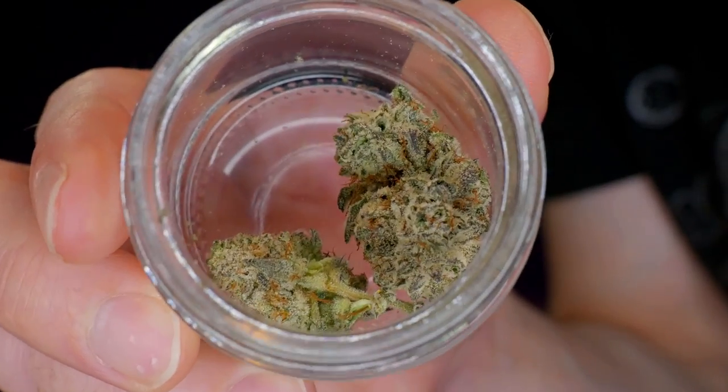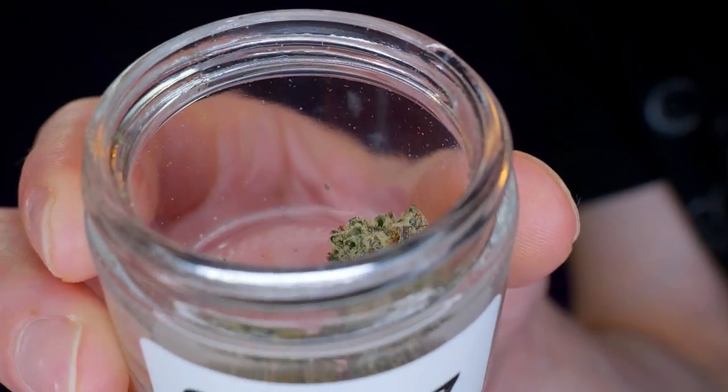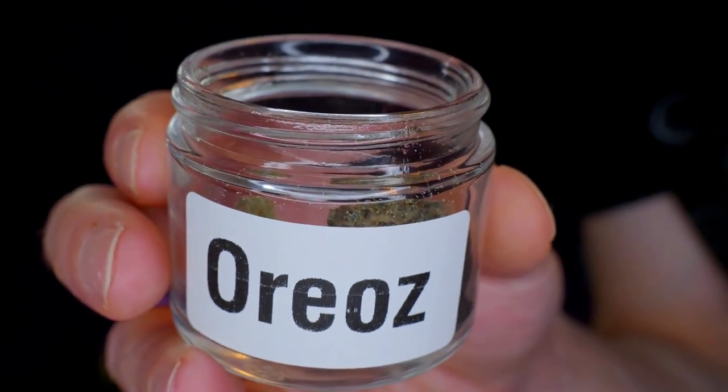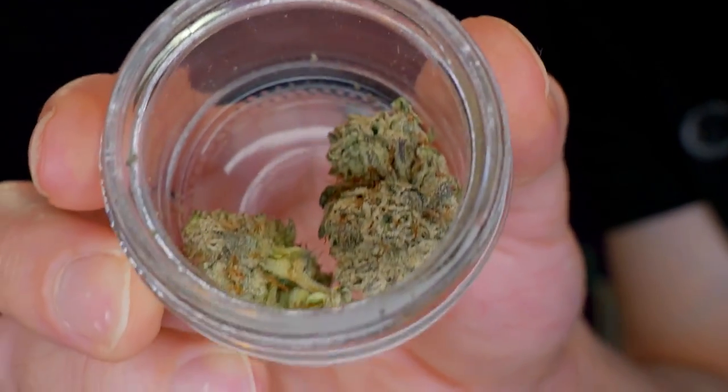First, we have these Oreos here. Look at that — that is what I hit at the opening. It is so gassy, man. It's got that cookies, it's got that cream, and it's got that secret weapon. It's everything you need. This is fucking fire.